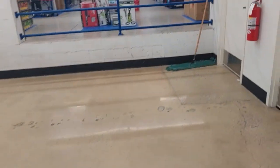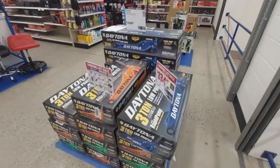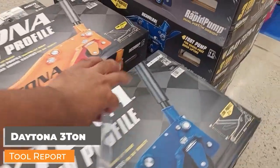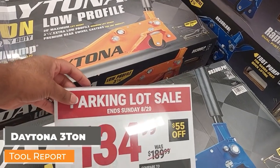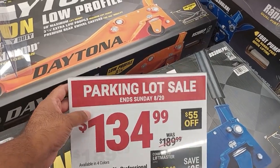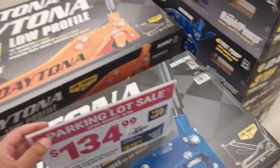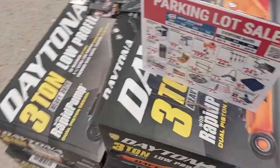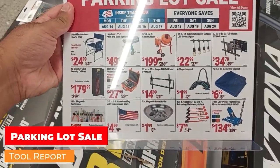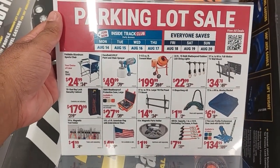Let's get back to tools — there's a lot of stuff in the back I didn't cover. Look at this: the three-ton Daytona floor jack with rapid pump is $134.99, was $189 — that's $55 off, a good price. They also have a cement mixer for $189. There's a lot of good stuff here.